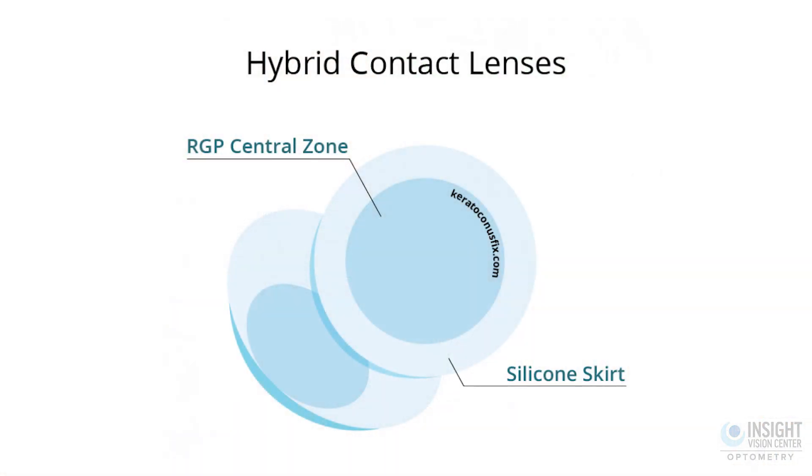There are a couple of other different kinds of lenses as well, which are sort of a combination of everything we talked about. One is the hybrid contact lens. The hybrid contact lens has a hard center like a rigid gas permeable lens, but it has a skirt that's a soft lens. So it combines the two, which is why we call it a hybrid lens. It is a little bit more comfortable than wearing the rigid gas permeable lens, as it has a soft skirt with the properties of a soft lens.